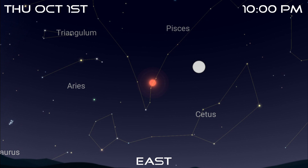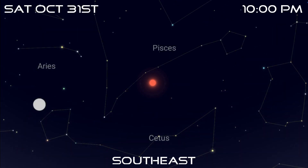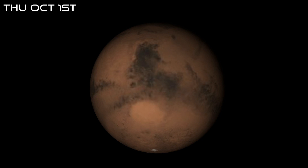Mars begins the month among the faint stars of Pisces, with the full moon a little way to its west. It'll rise around sunset and set around sunrise, making it visible throughout the whole night. It's now shining at magnitude minus 2.5, which makes it brighter than everything except the Sun, Moon, and Venus. By the time it reaches opposition on the 13th it will have brightened slightly to minus 2.6, but you won't notice any difference. However, it soon starts to fade and will be magnitude minus 2.1 by the end of the month. Telescopically, it has an apparent diameter of 22.5 arc seconds on the first, which is about as good as it gets.